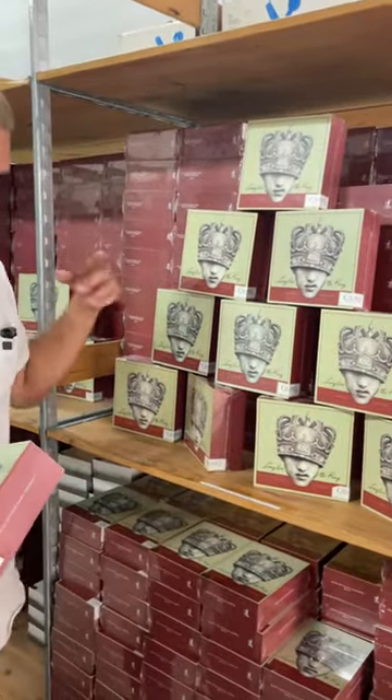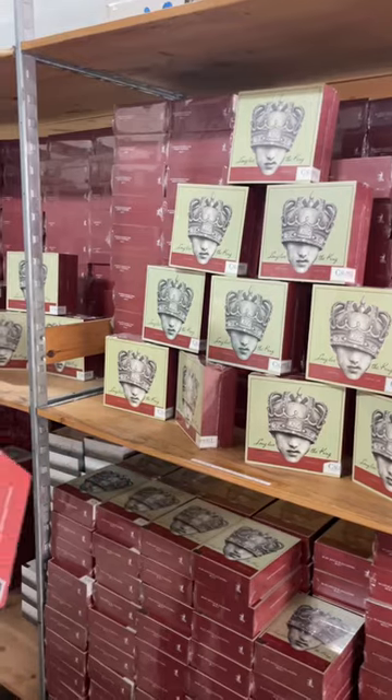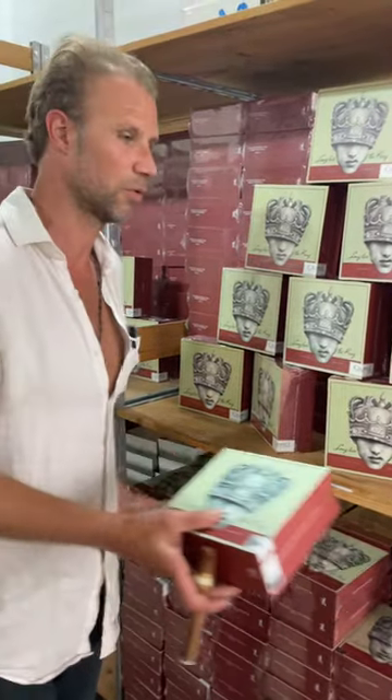We've got it in five sizes: a 60, a Toro, Bellicoso, and the Heater, which is a Corona Gordon. And we have the My Style is Jalapeno, which is a personal favorite — that's going to be our Lancero.